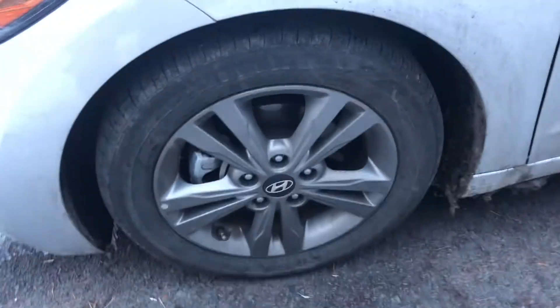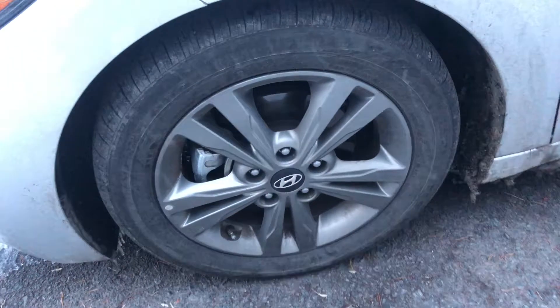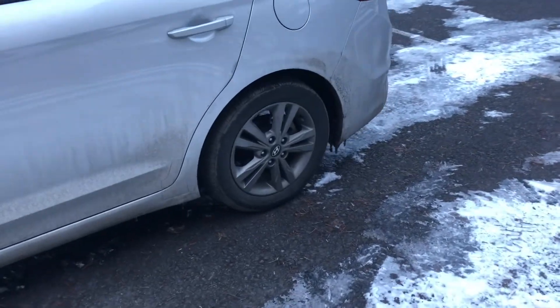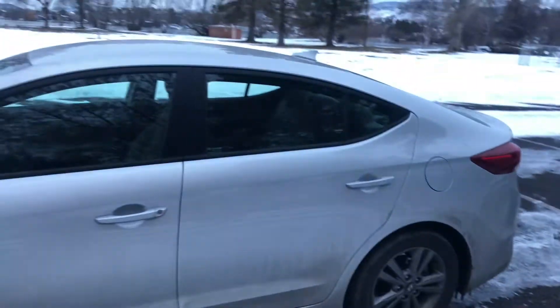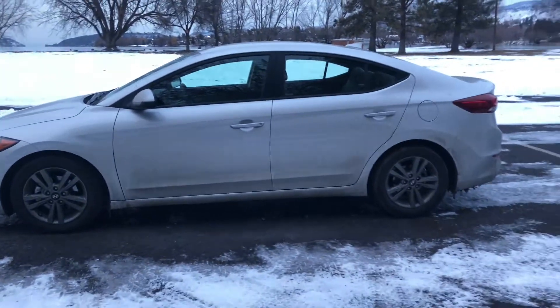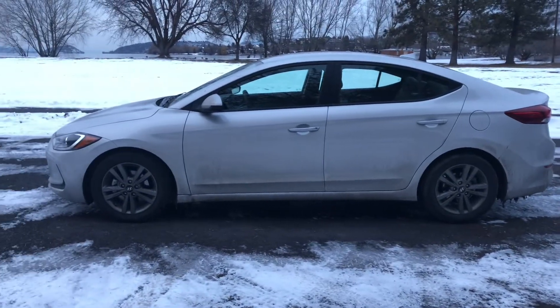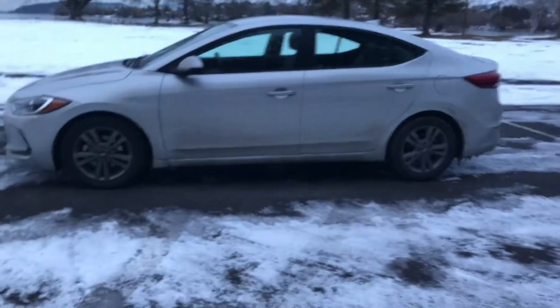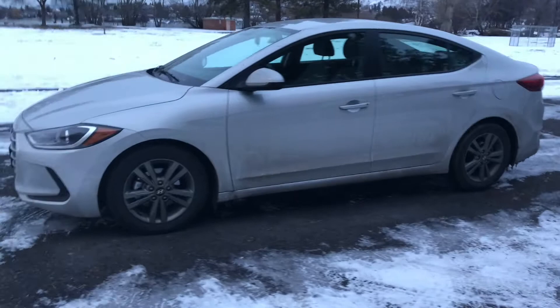One of the first few things I noticed was these wheels are really tasteful looking. They are 16-inch wheels. It's got disc brakes in the back, which is pretty cool too. Let's get a little side view of this thing — I think it's super sporty looking, kind of low to the ground. If you're a little older, I don't imagine getting in and out of this thing is going to be ideal as it does sit quite low.